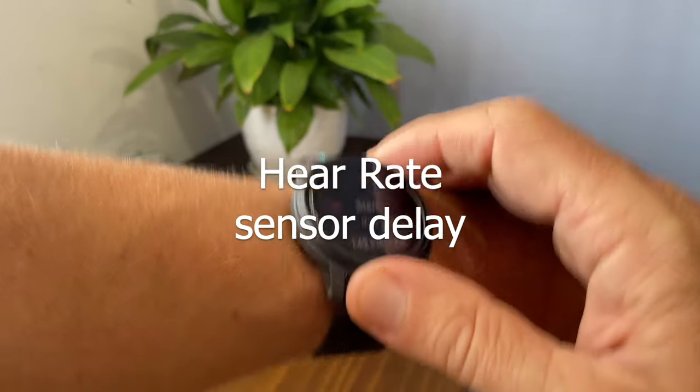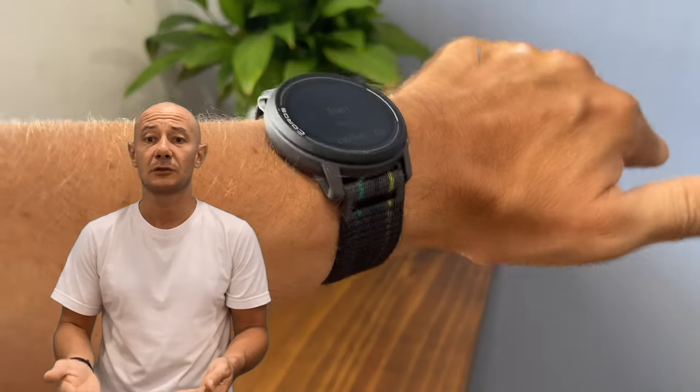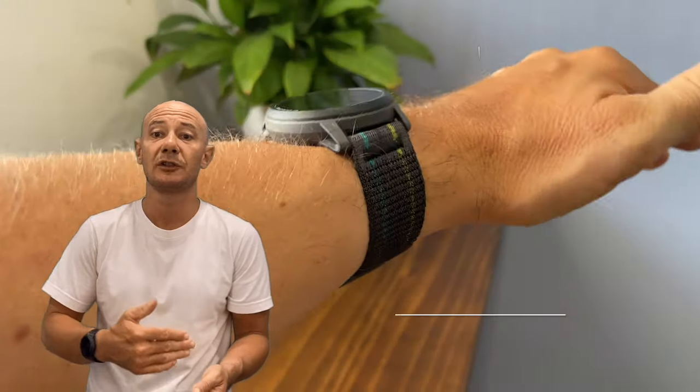HR Sensor Delay. I've experienced frustrating delays of up to several minutes for the heart rate sensor to lock on at the beginning of a training session.